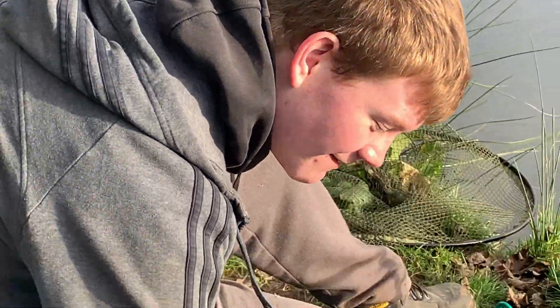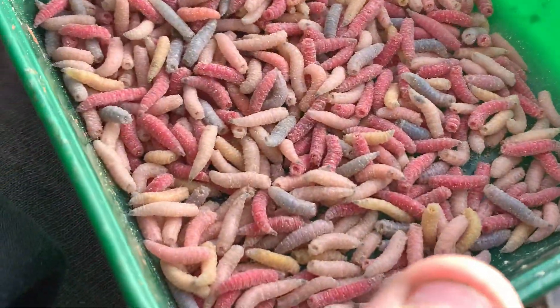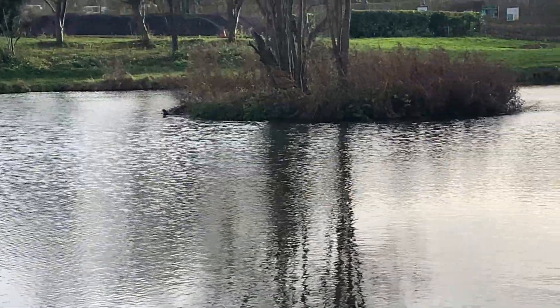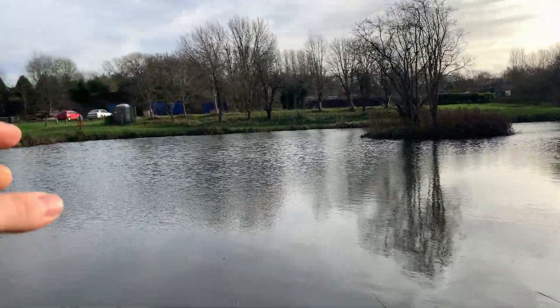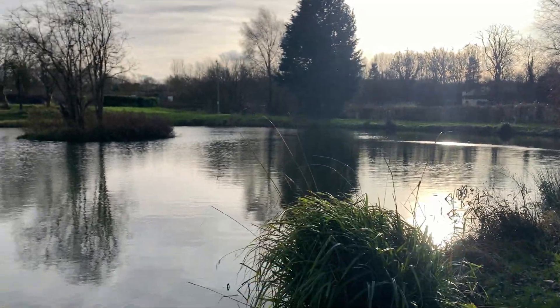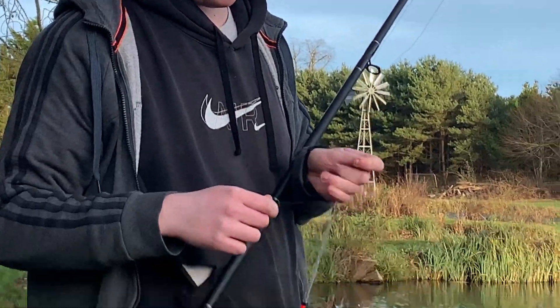Look at this box — you look at it and think, it's a living creature, isn't it? That's a living creature, look. So we've got some maggots in the swim over there and maggots in the swim over here. Right, this is the end of the video now. Hope you enjoyed it!